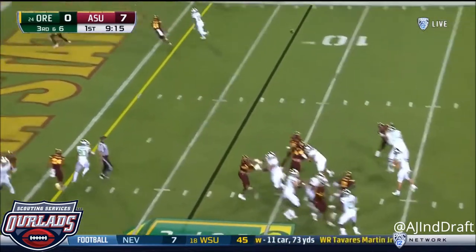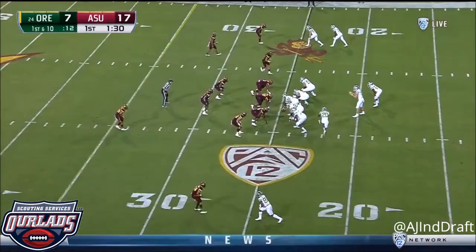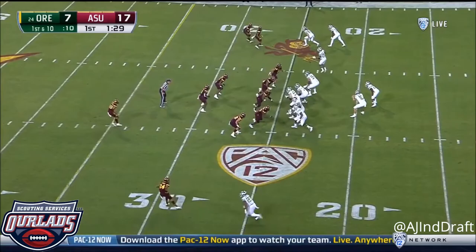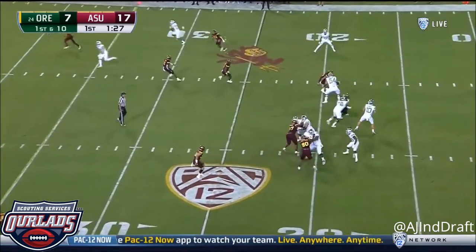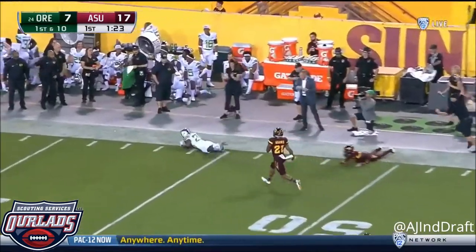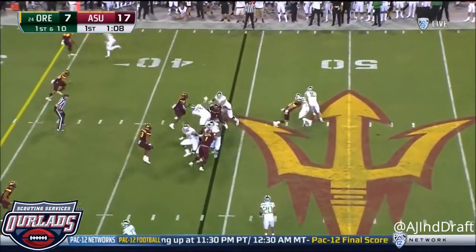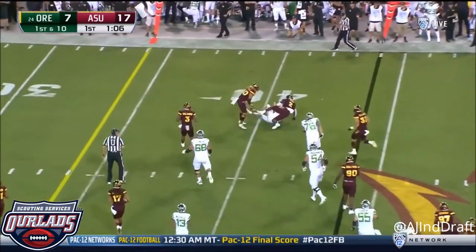Herbert for the end zone. Dylan Mitchell. Tony Brooks James goes in motion. Herbert pumps. Herbert fires the deep ball. And it's Brooks James into Arizona State. Herbert keeps it and he slides.